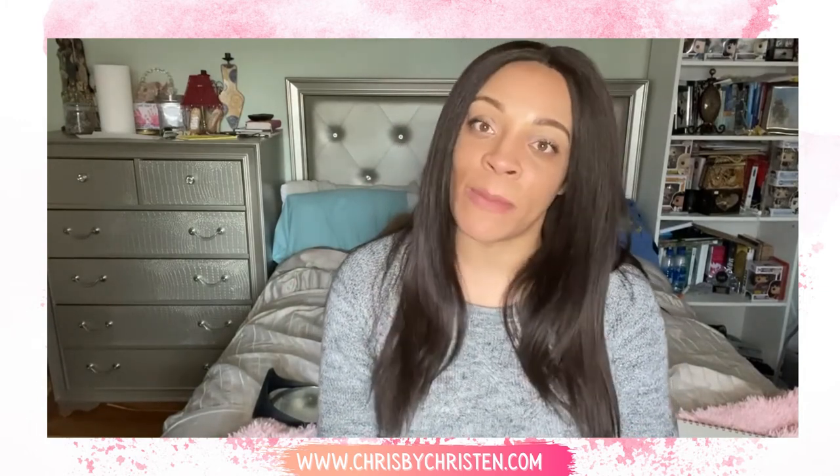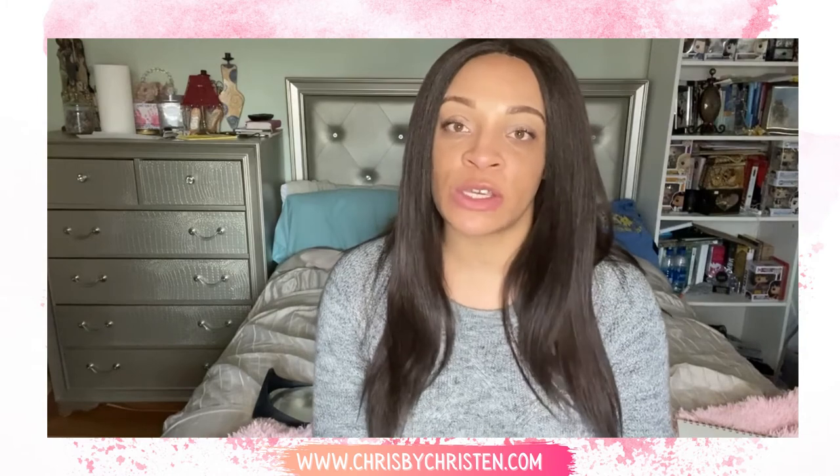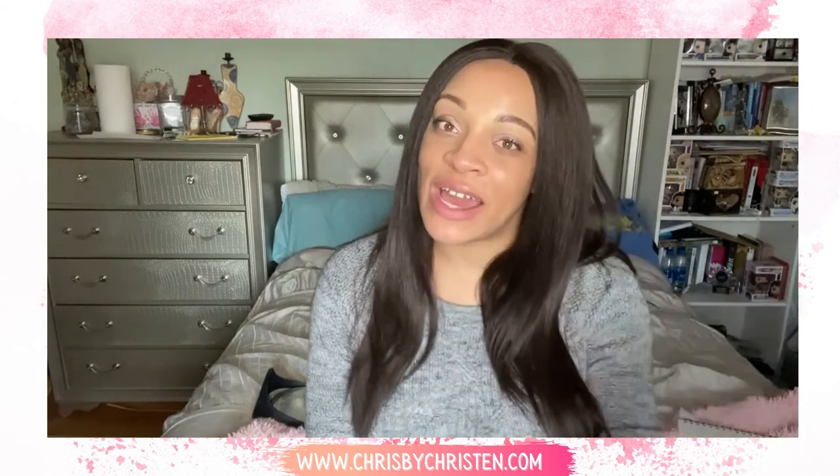So with that being said, thank you so much for listening. Be sure to subscribe, follow, share — and make sure you subscribe to Chris Beckerson as well, because that's where I keep a lot of my articles and reviews. Thanks for watching.